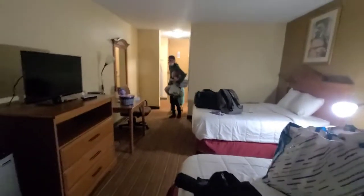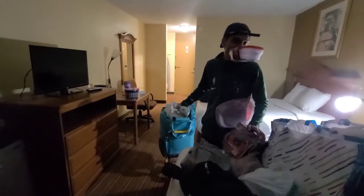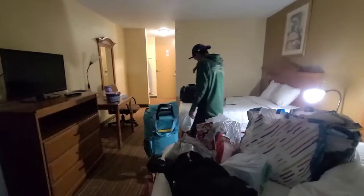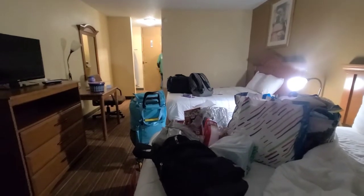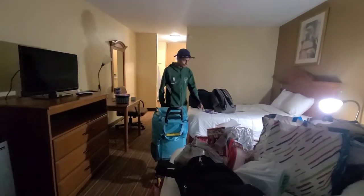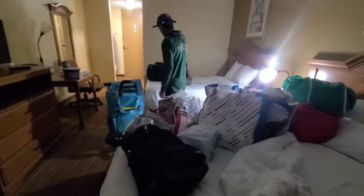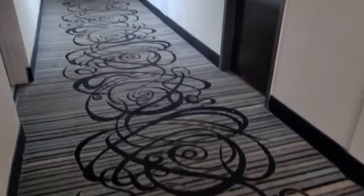Look at that boy just trying to bring everything in all at once. He's got it going! Is that all of it? No. You got all the food in that red bag — the freezer bag? Yeah, okay, cool. Now it's time to put some stuff away. Have a good evening, y'all.